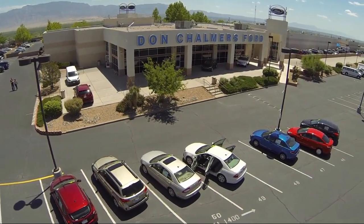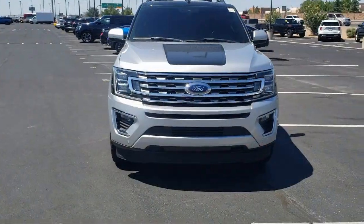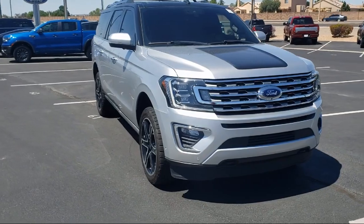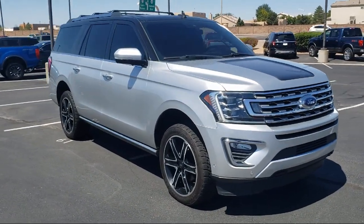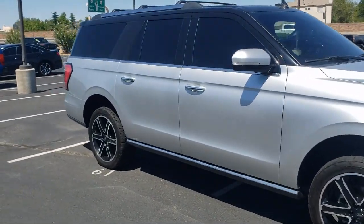Welcome to Don Chalmers Ford, and here's a look at another one of our vehicles from our great selection. It comes equipped with heavy-duty trailer tow package, heated door mirrors, ventilated front seats, moonroof, heated front seats, and leather steering wheel with auto tilt-away.